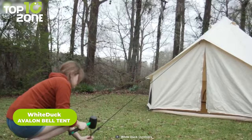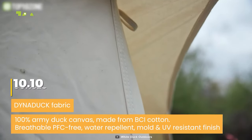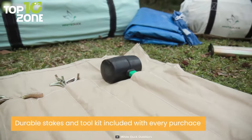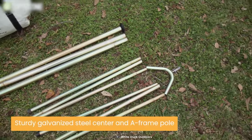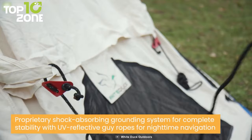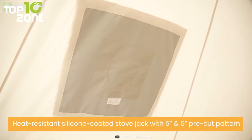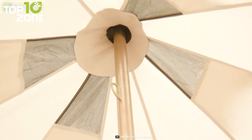Camp in comfort and style with the White Duck Avalon Canvas Bell Tent, a premium glamping tent that offers exceptional durability. Made of Dyna Duck fabric material, this tent has 10.10 ounces of Army Duck Cotton Canvas with a water-repellent and UV-resistant finish to withstand any condition. Its double-stitched seams with reinforced corners provide added strength, while the galvanized steel poles offer extra durability. It has a proprietary shock-absorbing grounding system, enabling you to take it to any environment with ease. With a pre-installed heat-resistant silicone-coated stove jack and a rain flap, the White Duck Avalon Bell Tent gives you almost everything you would want from a luxurious tent.